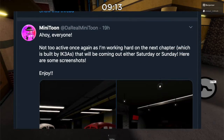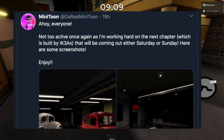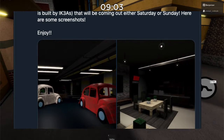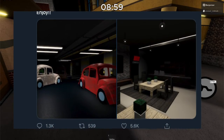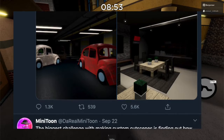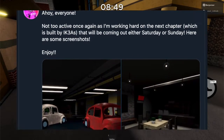Earlier today — or actually yesterday — Minitoon posted: 'Ahoy everyone, not too active once again as I'm working hard on the next chapter, which is built by Ikea's.' Great job, Ikea's — shout out to you. That will be coming out either Saturday or Sunday, and here are some screenshots, enjoy.